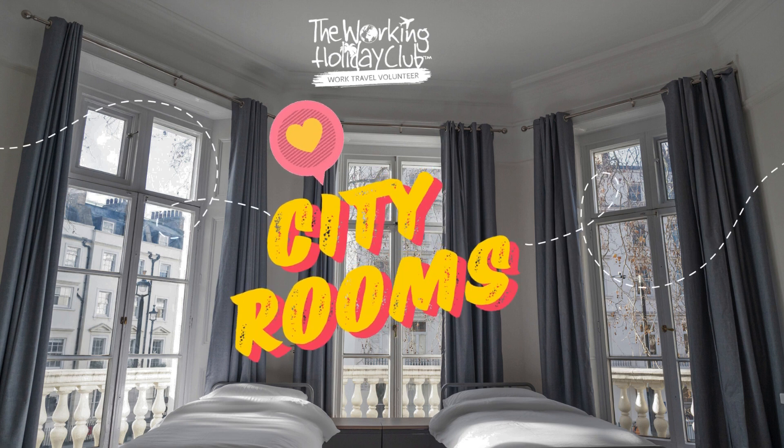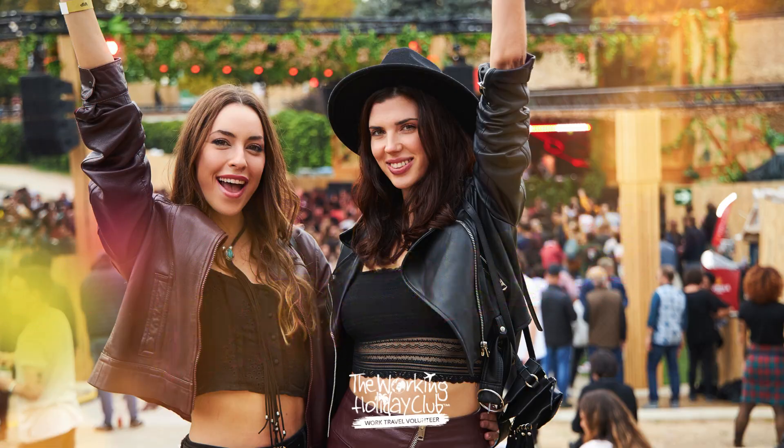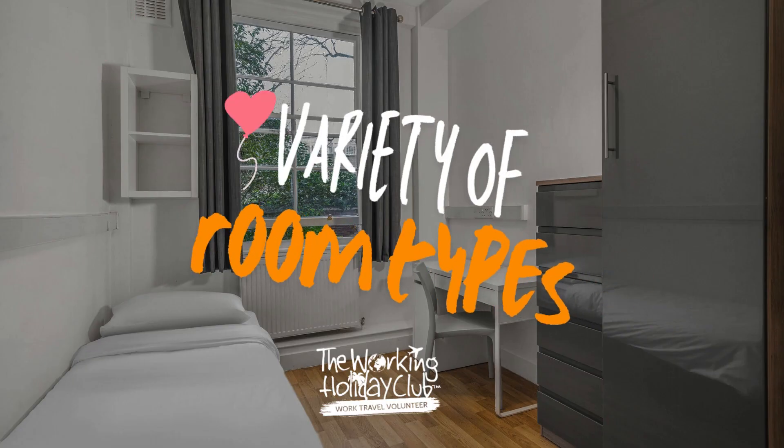Step into the heart of London with our popular London City Rooms, the preferred choice for students and young professionals alike. Nestled in Zone 1, these student-style accommodation buildings offer a variety of room types to suit your preferences and budget.